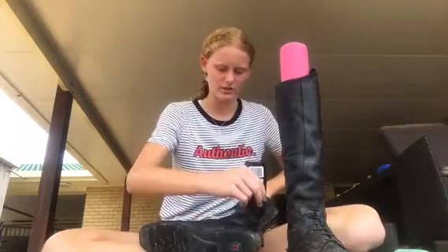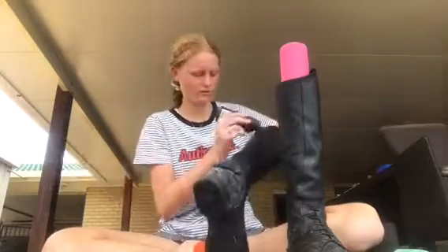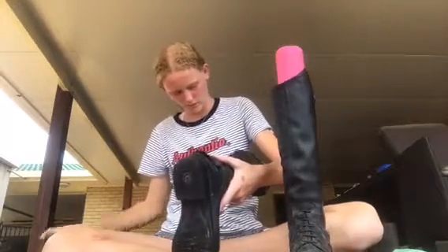So we're either gonna do a 60, 60, 70 — a 60, 70, 70 — or a 60, 70, 80. Just depending on how he goes. We might even do a 60, 70, 80, 80, 80.